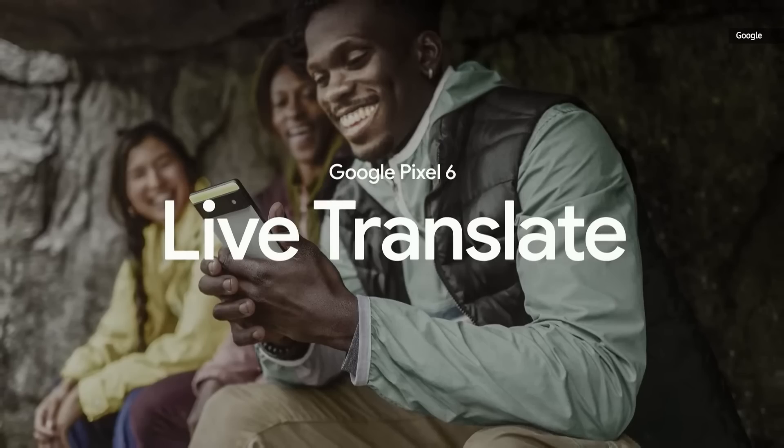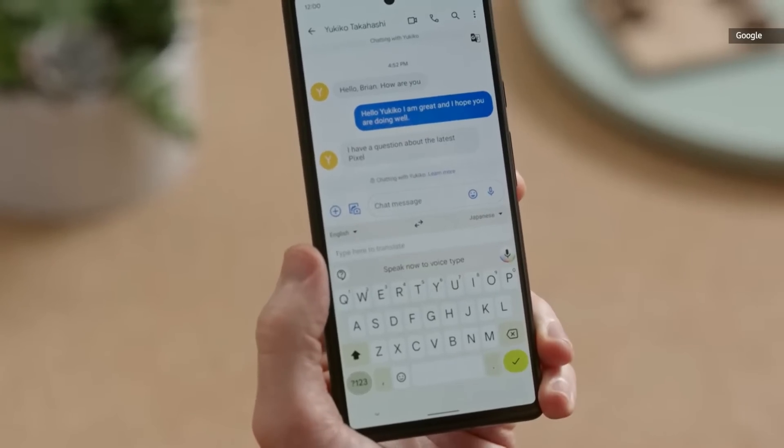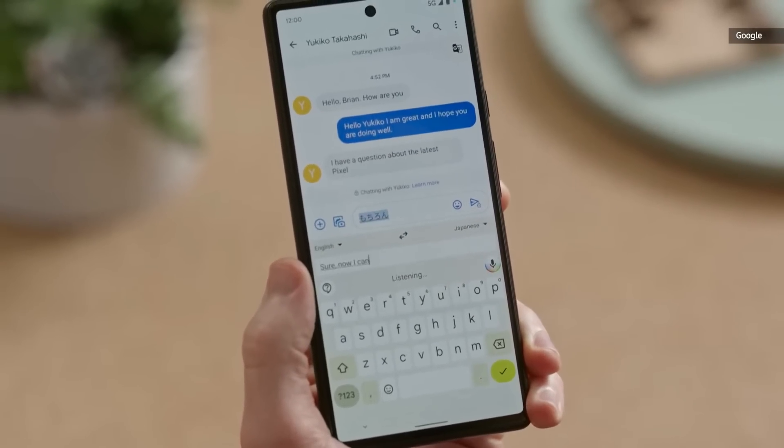My sister-in-law is Japanese, and here's a message from her. It says, 'I have a question about the latest Pixel.' Now I can reply in English, and it will show up in Japanese for her.